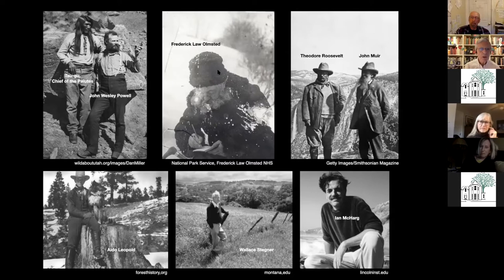Powell was also a very accomplished ethnologist, which is why he's posing with Taogu, the chief of the Paiutes. On the other side you see John Muir, who is being discredited today by his own fellow Sierra Club members. He was the founder of the Sierra Club, and he made many racist remarks, in particular about the Indians in the Yosemite Valley. But of course he's a giant of American environmentalism.